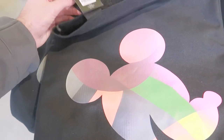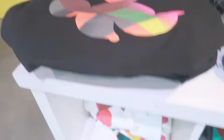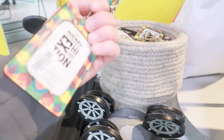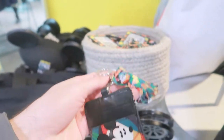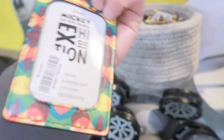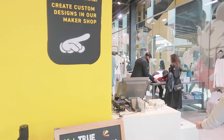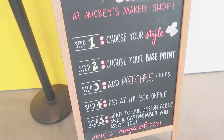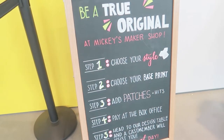There's also a colorful Mickey tote for $20, shirts in black, gray, and white in a similar style, and a little ID holder for $14.95 where you can keep your credit cards and ID. Over here they have a section called Mickey's Maker Shop where you can create your own designs on shirts — choose your style, choose your base print, add patches — and the cost depends on what you add.